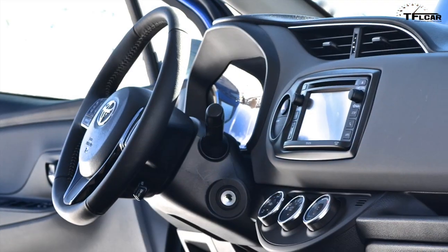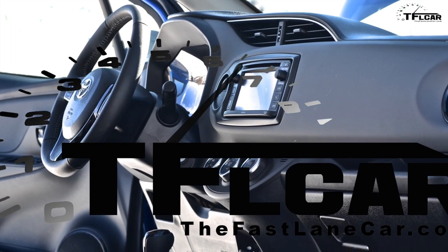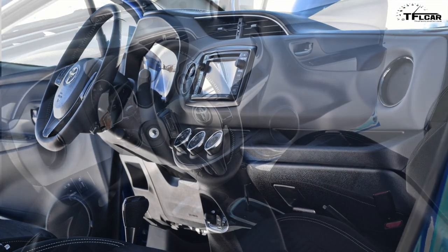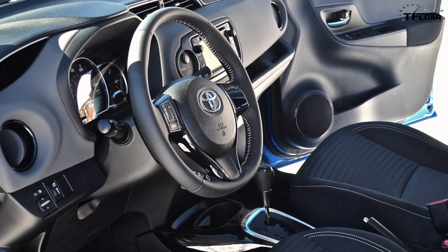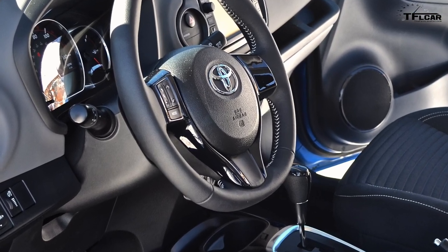On the inside, the way everything looks and feels now is exemplary. It's so solid and well put together, and it's a true reflection of Toyota's latest design language. For our Yaris SE with an as-tested price just over $18,600, everything felt just as premium as it ought to be, if not even class-leading.